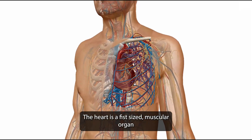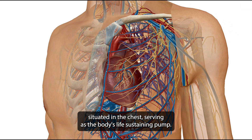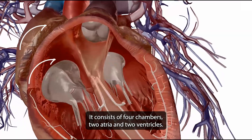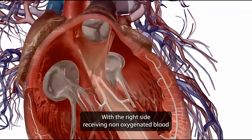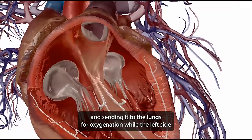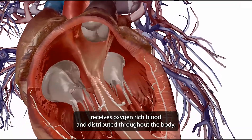The heart is a fist-sized muscular organ situated in the chest, serving as the body's life-sustaining pump. It consists of four chambers: two atria and two ventricles. Its primary function is to circulate blood, with the right side receiving non-oxygenated blood and sending it to the lungs for oxygenation, while the left side receives oxygen-rich blood and distributes it throughout the body.